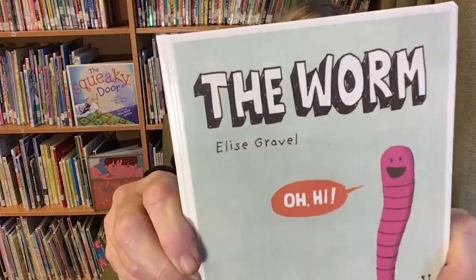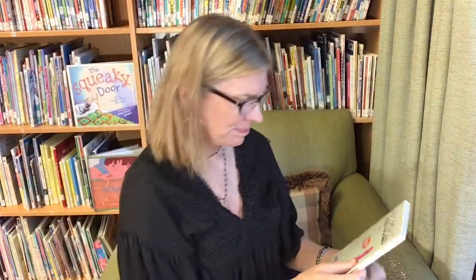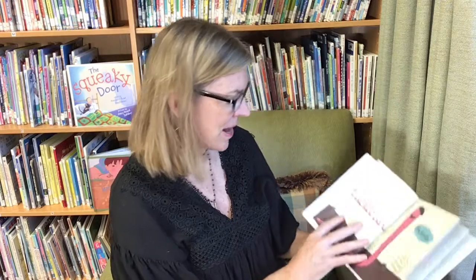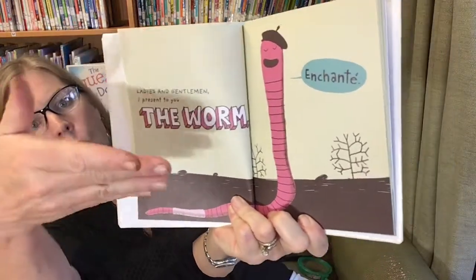Whoa! It's dark and dirty, but kind of cool down here. What do you guys think? It's the perfect place to read our book. Are you ready? Our book is called The Worm. And this is written by Elise Gravel. Ladies and gentlemen, I present to you — The Worm!